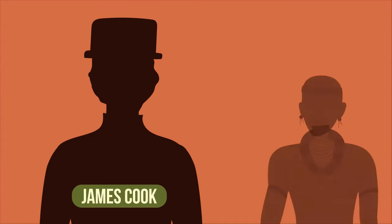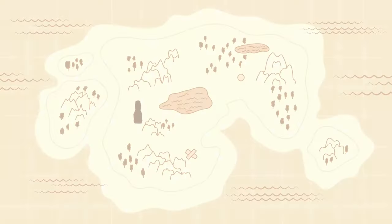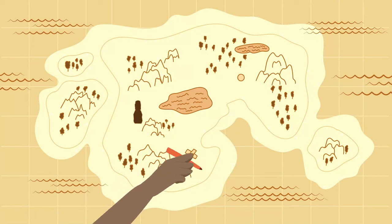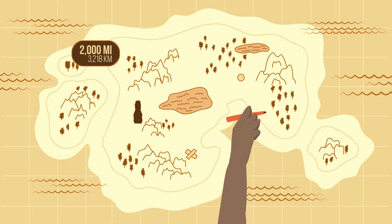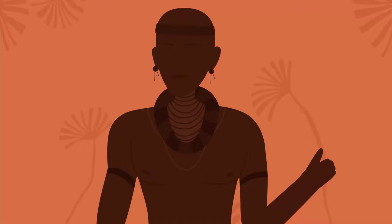Their skills were so advanced that in 1769, Captain James Cook, an English explorer, even hired a Polynesian navigator because of his extensive knowledge of the seas. But even more surprising was the fact that he drew a map from memory — it covered an area that was 2,000 miles wide. In this region, there were 130 islands, and the navigator knew 74 of those islands by name.